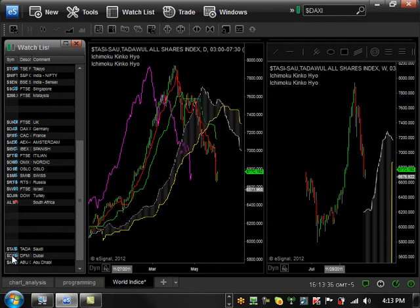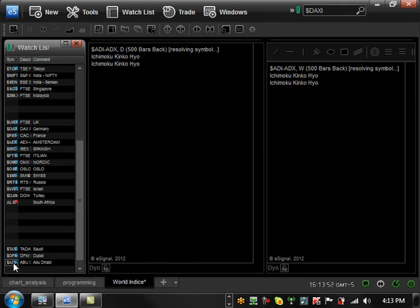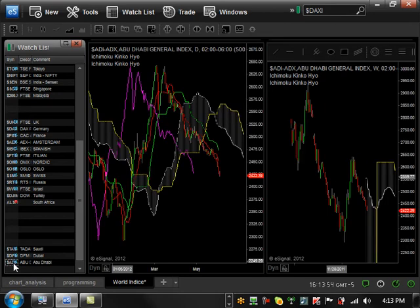Let's go to Dubai. Dubai is just like the Saudi Arabia market — bearish trending on the daily level. On the weekly level, it's basically getting to a major support level at 1400. Once it gets there, it will be interesting to see exactly what happens. Then let's go to Abu Dhabi. Abu Dhabi is basically bearish trending on the daily level; on the weekly it's basically in the cloud, so there's nothing really going on there.